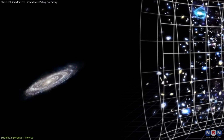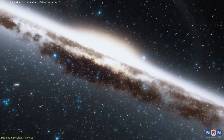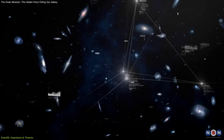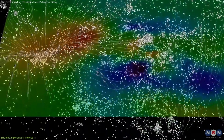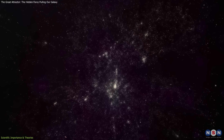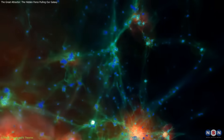This has practical consequences. The Milky Way's motion toward the attractor, about 600 kilometers per second, creates a peculiar velocity that must be corrected when calculating the Hubble constant, the rate of universal expansion. Without accounting for these flows, our measurements of the universe's size and age would be skewed. Then there's the question of dark matter — the visible clusters in the region cannot account for the observed gravitational pull, highlighting the dominant but invisible role of dark matter in shaping large-scale structures.